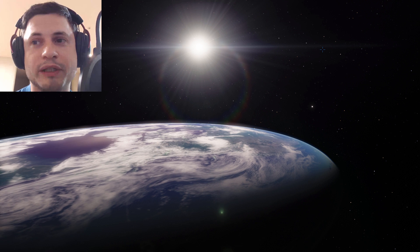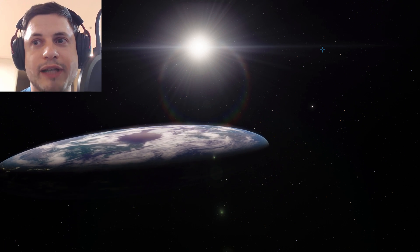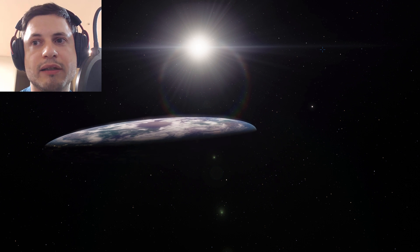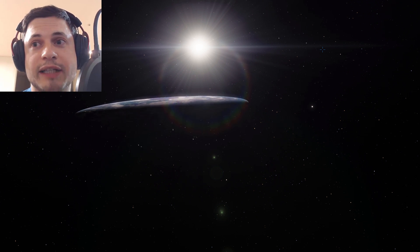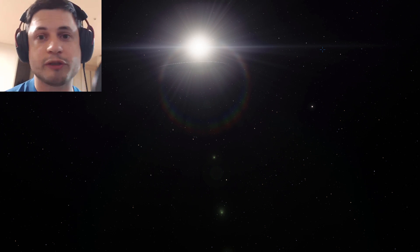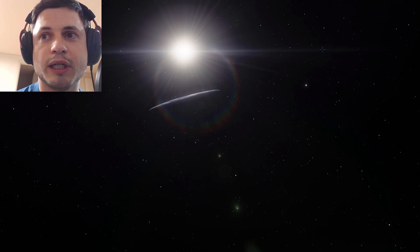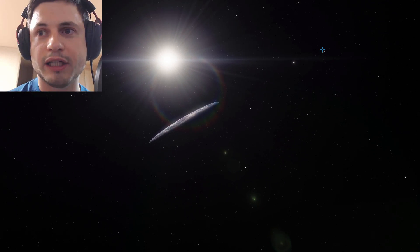They're going to make you believe what they want you to believe, because they don't want you to know that Earth is actually a big flat pancake that you see right here. And what you're about to experience is what I believe NASA refers to as the pancake eclipse, which is not a term you're supposed to know — so don't go and spread the news, because this is all something you're not supposed to know. This is all been a lie.